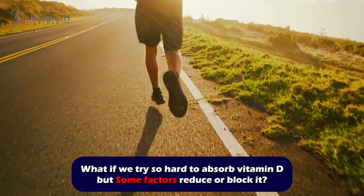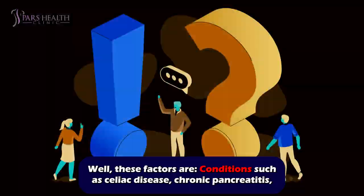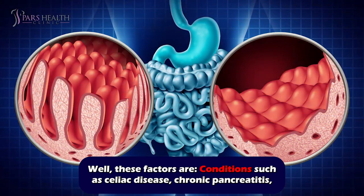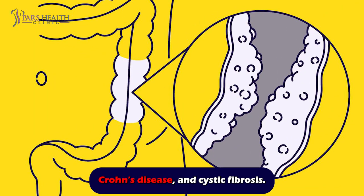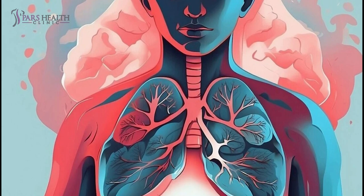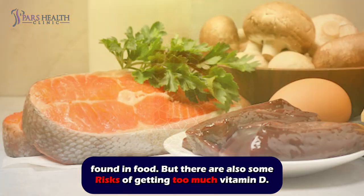What if we try so hard to absorb vitamin D but some factors reduce or block it? These factors are conditions such as celiac disease, chronic pancreatitis, Crohn's disease, and cystic fibrosis. These can all affect the intestines, preventing them from absorbing vitamin D found in food.